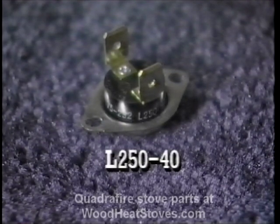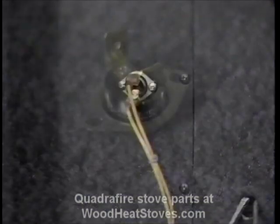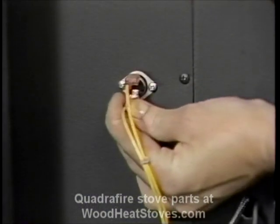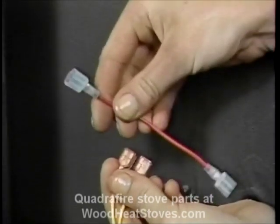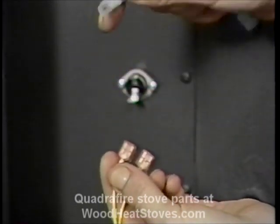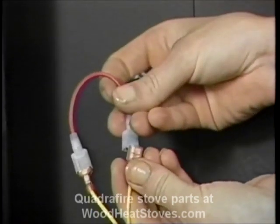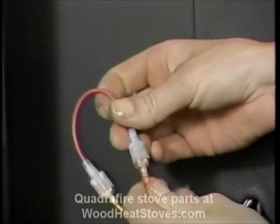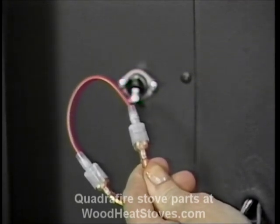Snap disc number two has the numbers L250-40 on the side. This disc opens at 250 degrees and breaks the thermostat circuit. It resets automatically when the stove cools down. If the thermostat won't turn the stove on, disconnect the leads — you can now use a short jumper wire to test this disc by shorting the leads. If the stove now comes on, the disc is bad and should be replaced. The disc is secured just like snap disc number one, with two screws.